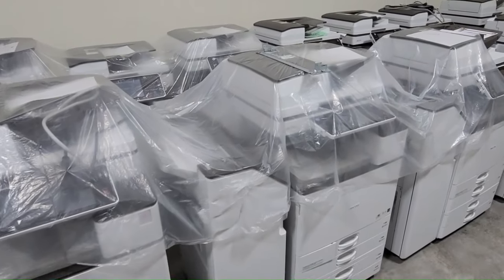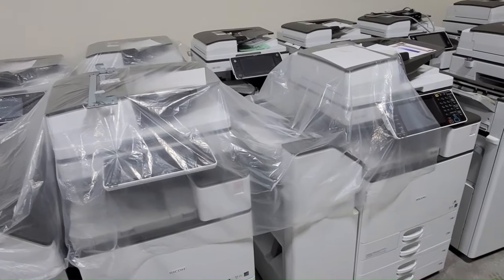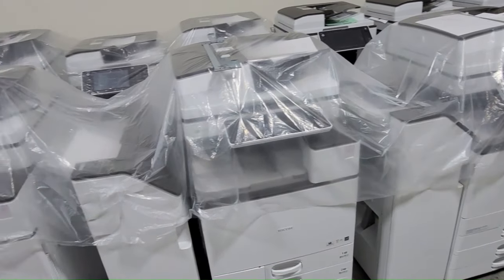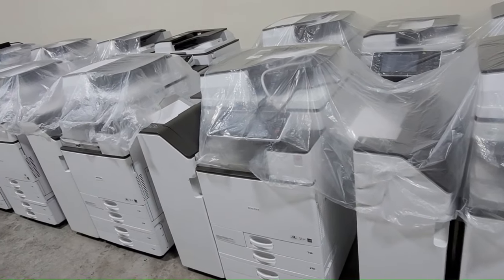Print quality. It's essential to test the print quality before buying a used photocopier to ensure it meets your standards. Ensure the device produces clear, sharp text and images without streaks or smudges.